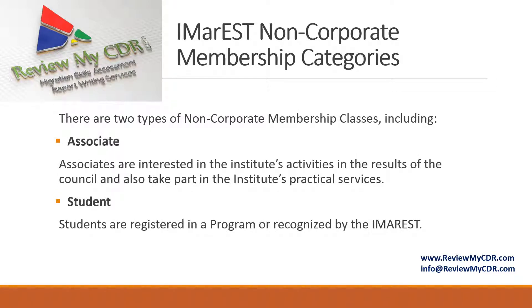IMAREST non-corporate membership categories include associates, who are interested in institute activities and the work of the council and also take part in the institute's practical services, and students, who are registered in a program recognized by IMAREST.